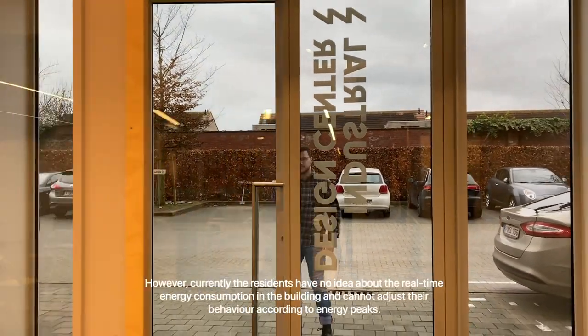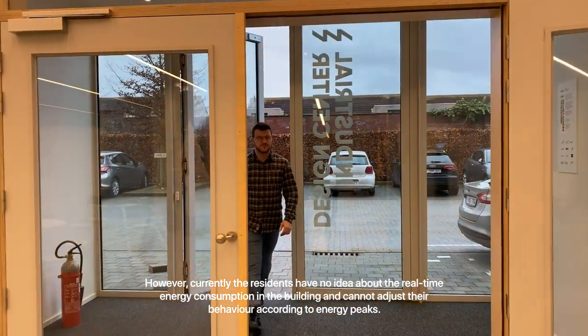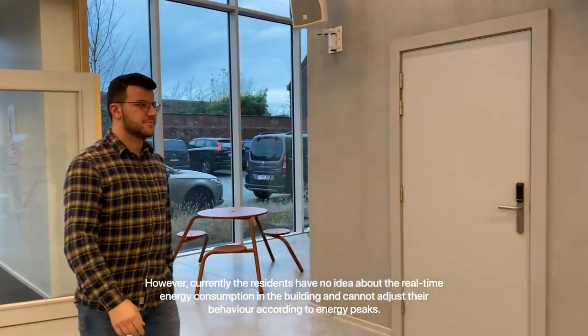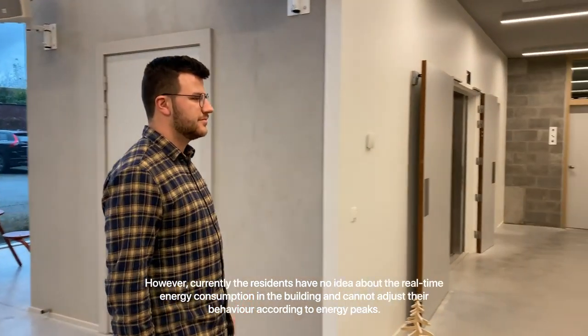However, currently the residents have no idea about the real-time energy consumption in the building and cannot adjust their behaviour according to energy peaks.